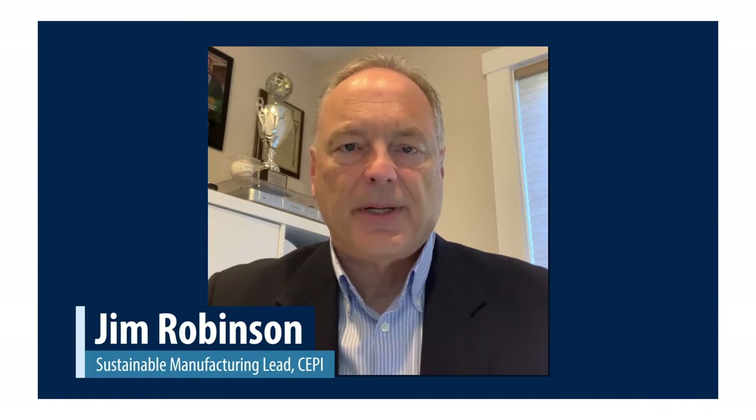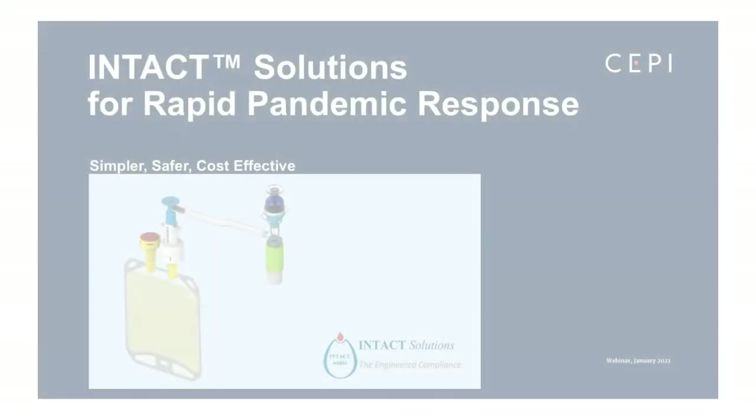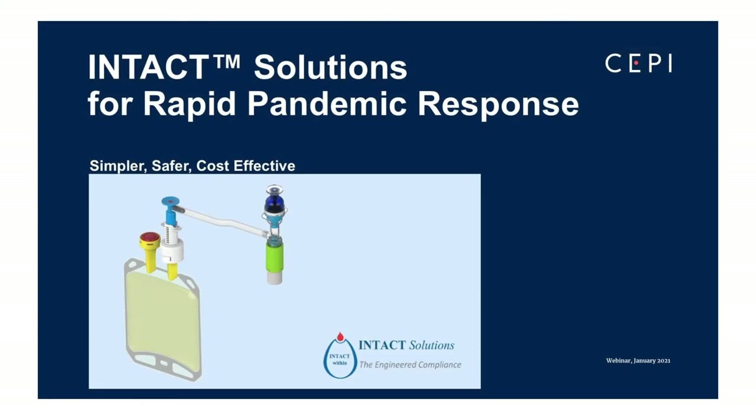Welcome to this webinar presenting a simpler, safer, cost-effective way to rapidly respond to pandemics. My name is Jim Robinson, Sustainable Manufacturing Lead for the Coalition for Epidemic Preparedness Innovation, or CEPI. This webinar is meant to provide you with insight into an improved 200-dose vaccine container and pre-filled multi-dose syringe system that directly meets the needs for safe, effective, and rapid delivery of vaccine in any pandemic our global community may face.